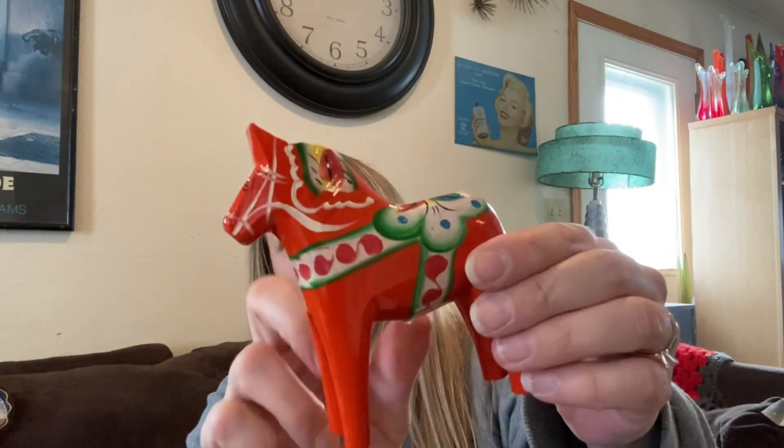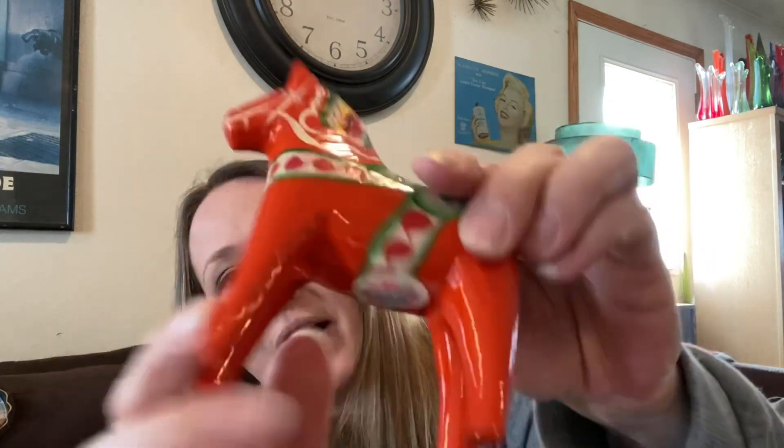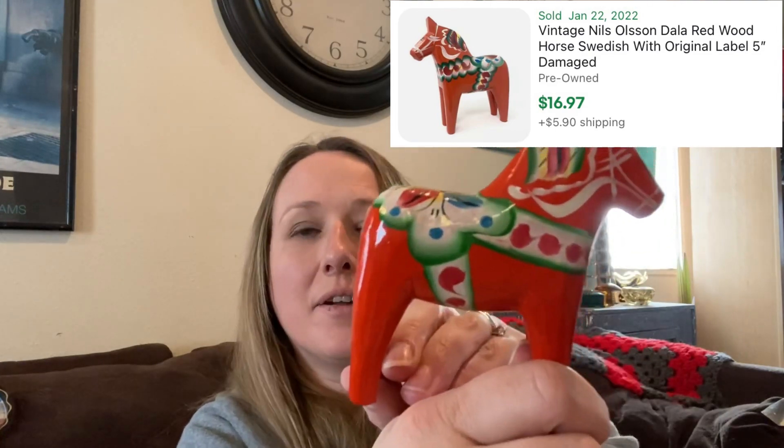Then I found this vintage Swedish horse — it's Nils Olsen and it still has its original sticker on the bottom. These are collectible and people do buy the wooden Swedish horse. I love the colors and it's in really nice shape.